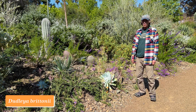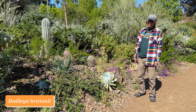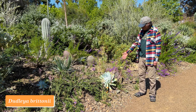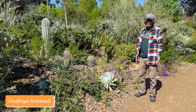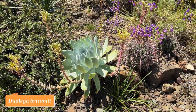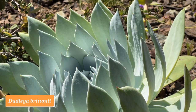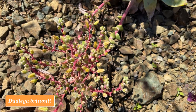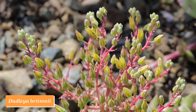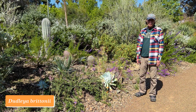Dudleya is a genus in the Crassulaceae from western North America. They range from Oregon in the north to Baja California in the south, with lots of them found along the coast of California. This particular one is Dudleya brittonii, and it comes from near Tijuana in northern Baja California, just across the border from San Diego. It's notable for its very large, beautiful chalky white rosettes, and at this time of year the flower stalks come out with little tiny greenish-yellow flowers. The plant itself is perhaps more spectacular than the flowers, but the flowers are like icing on the cake. Dudleya brittonii.